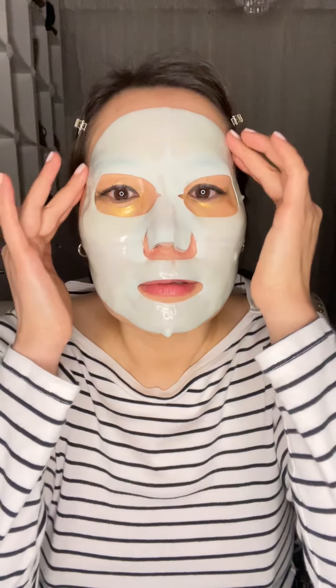It's been about 10 minutes, so I'm going to remove the mask. Don't throw it away immediately — use the remaining serum and rub it on the back of your hands and also on the neck as well. Then give the neck a good massage.